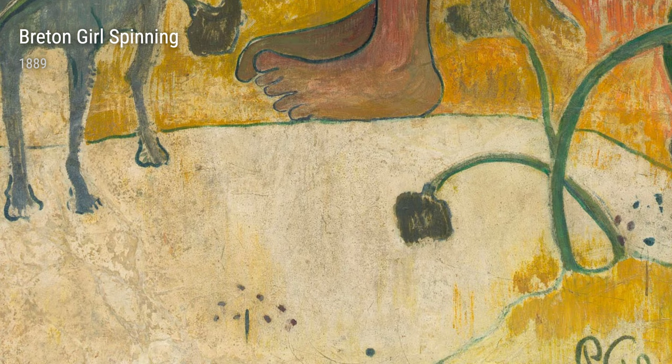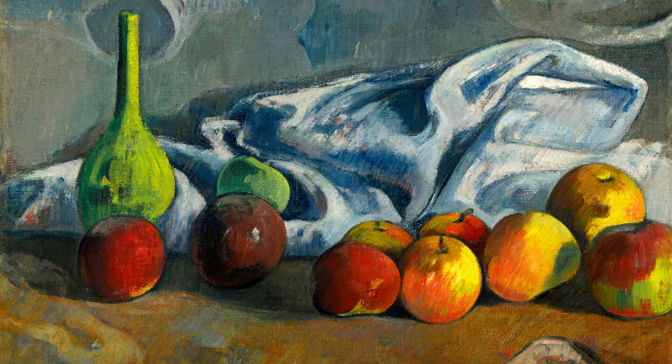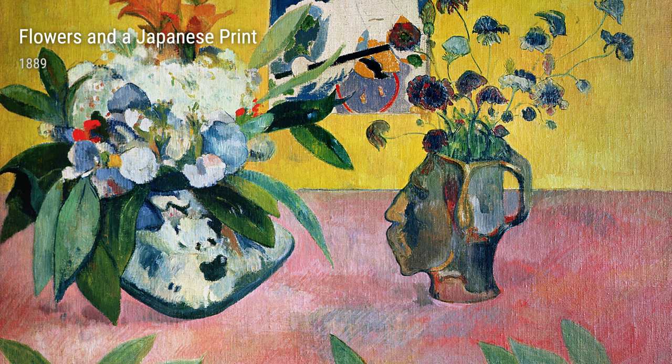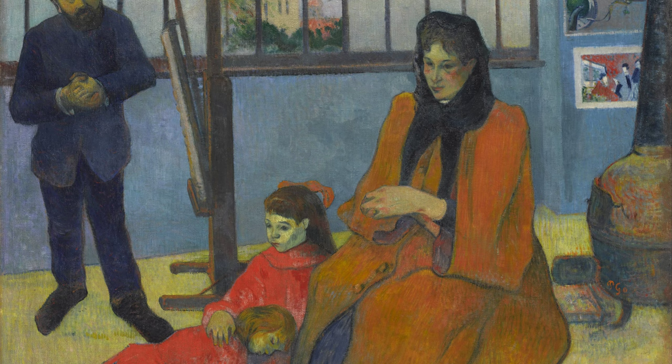Fast forward to the late 1800s, Gauguin was in Brittany, a region in France. One day, he painted Breton Girl Spinning — a painting showing a young girl spinning yarn, capturing the simplicity and beauty of everyday life. And then there's Still Life with Apple, a classic painting with a modern twist.